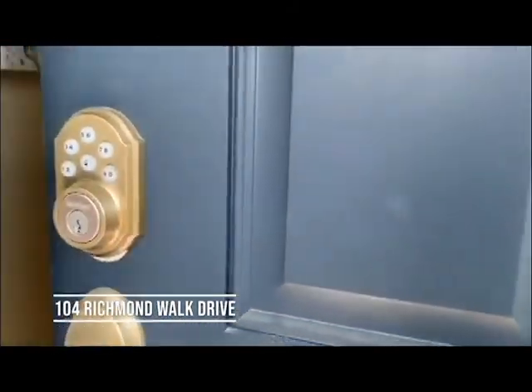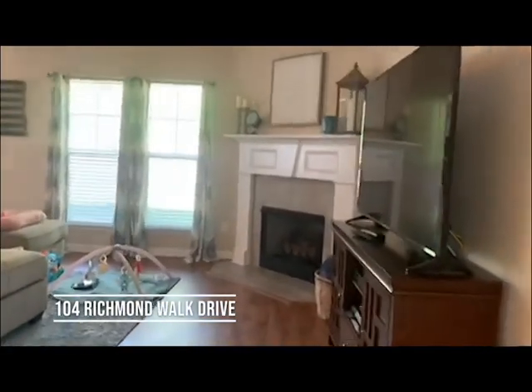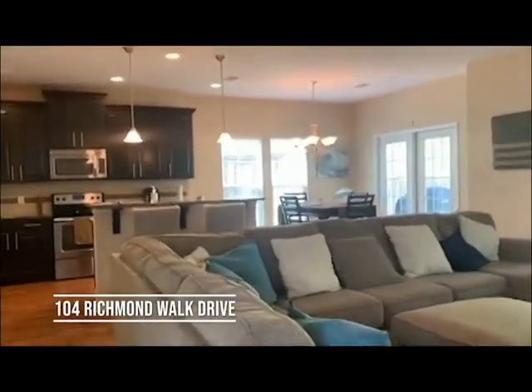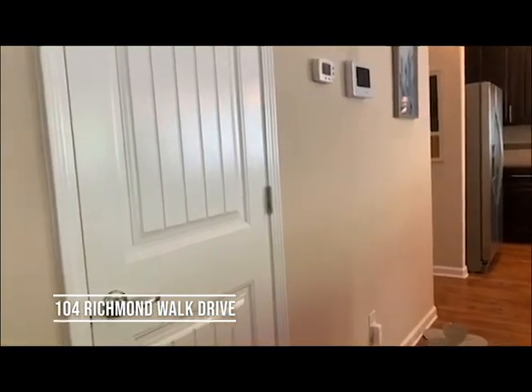As we go inside to the entry, we come into the living room with wood flooring and a gas fireplace, nice and open. Overlooking the kitchen, we have a coat closet there.